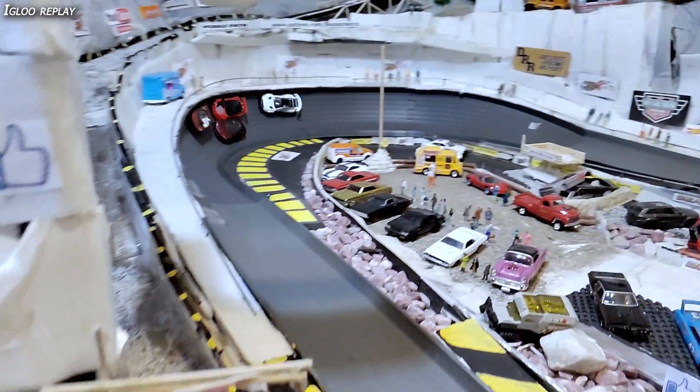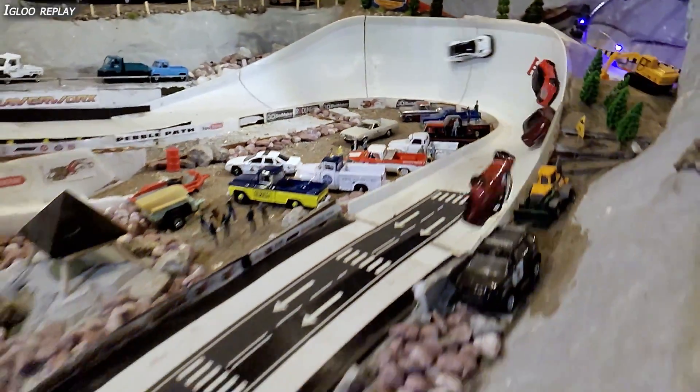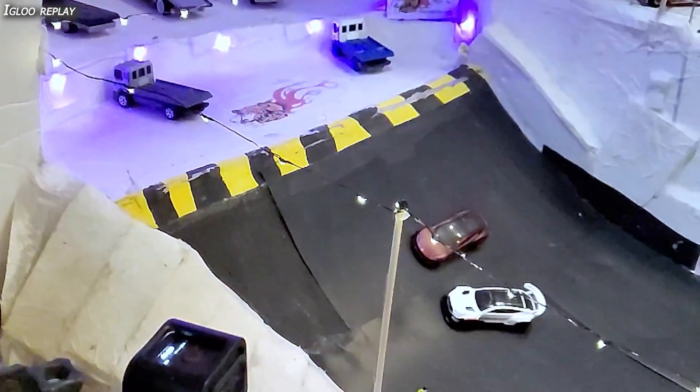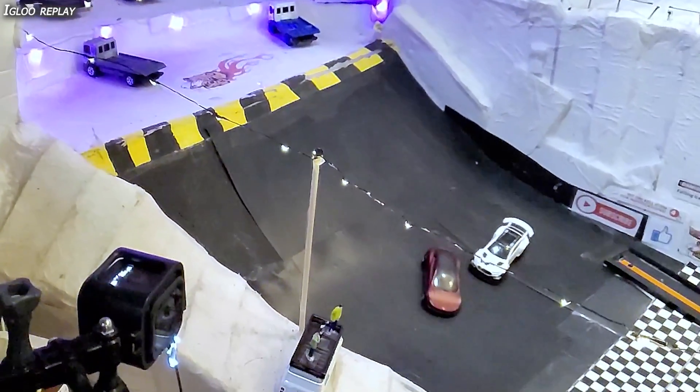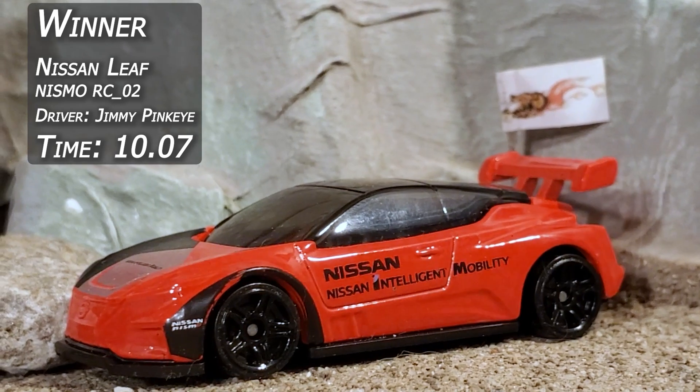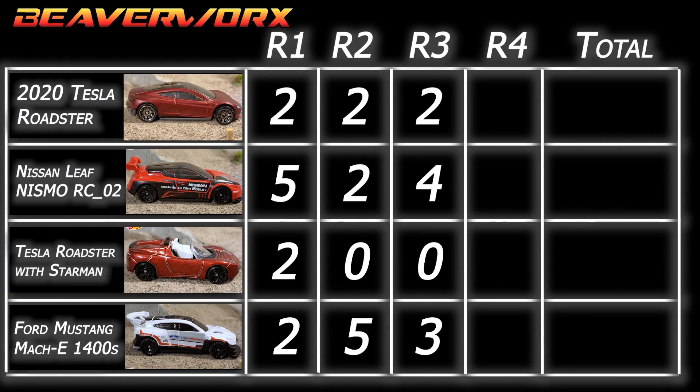Igloo replay: down the main stretch, it looks like the Nissan is pushing the Starman along a little bit, giving him a big boost coming out of that corner. Coming down the main section he's way out in front, barely holding on — gets up on the rail and smacks into what looks like a rock, flipping him all over the place. The Roadster was sideways — would have had it if he could have kept it straight. Then the Nissan sneaking over at the line. That's going to give it up for Jimmy Pinkeye from Integrated Racing Sciences in that Nissan Leaf — 10.07 time — four points. The Mustang Mach-E gets the extra point for distance.